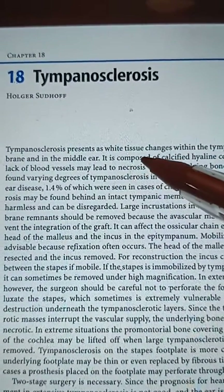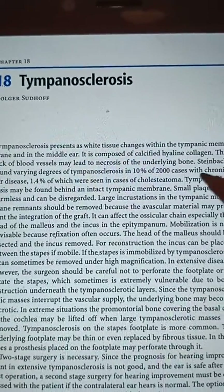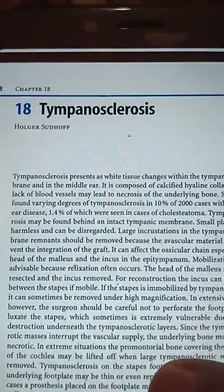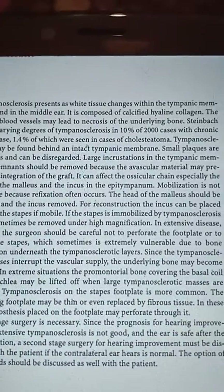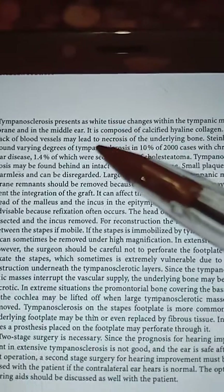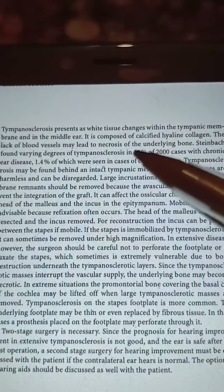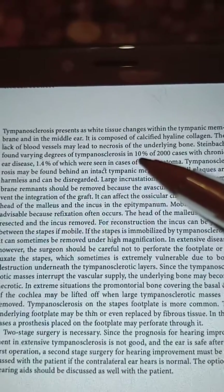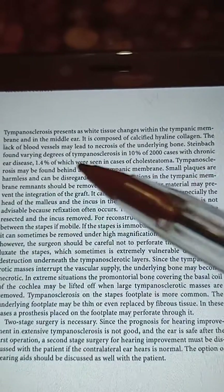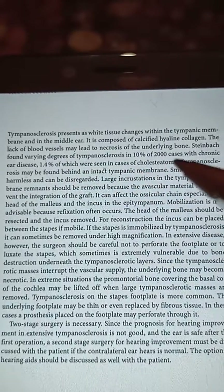Tympanosclerosis presents as white tissue changes within the tympanic membrane and in the middle ear. It is composed of calcified hyaline collagen. The lack of blood vessels may lead to necrosis of the underlying bone. Steinbeck found a varying prevalence of tympanosclerosis in 10% of 2,000 cases with chronic ear disease, 1.4% of which were seen in cases of cholesteatoma.